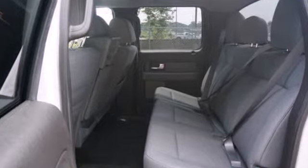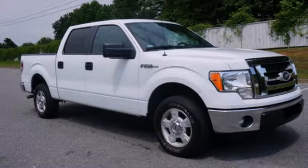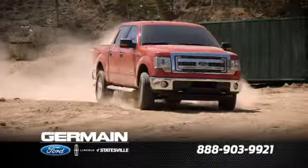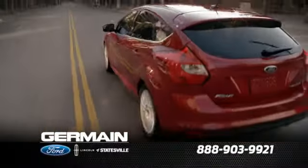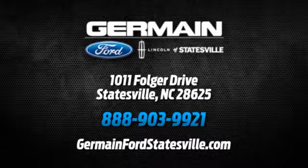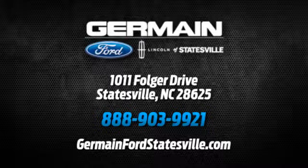Ford's commitment to excellence can be yours today. Stop in for a test drive. Call, click, or stop in today. We are conveniently located at 1011 Folger Drive in Statesville, North Carolina on I-77, exit 49B.